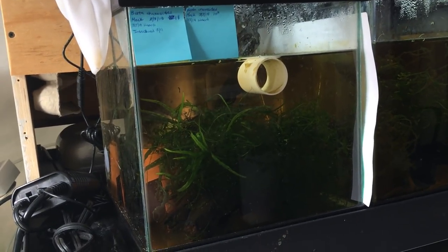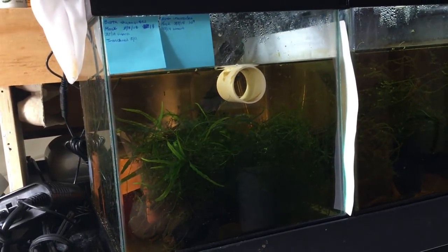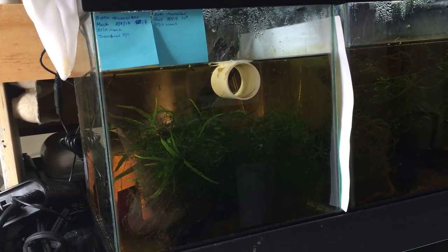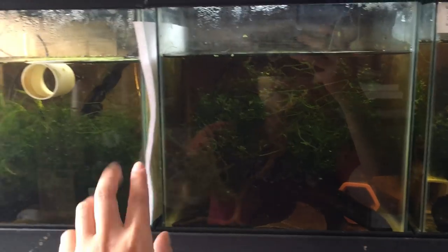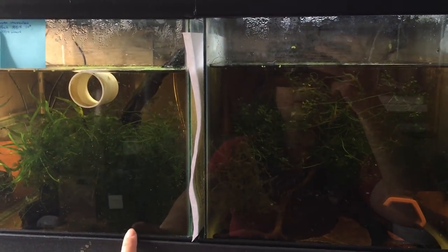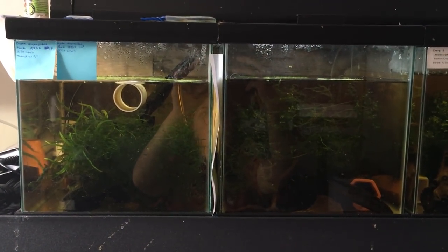They're in these six-gallon square tanks. I really like these tanks — they don't make them anymore, but they provide quite a lot of area for the fish. I just have it jam-packed full of java moss and plants, some driftwood, lots of hiding spaces. The male was in this tank, and I had them visually separated from each other for the first week that they were here. Super excited for these Betachenoides.